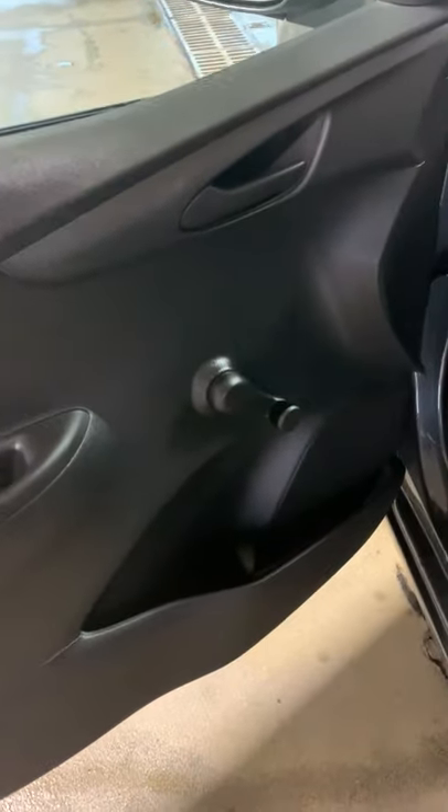Let's take a look inside. We have manual windows and locks.